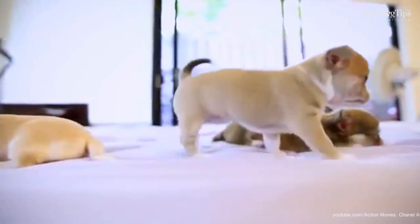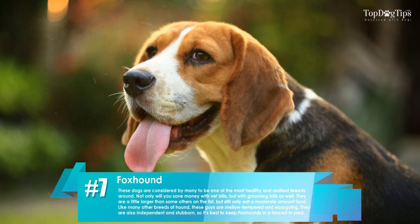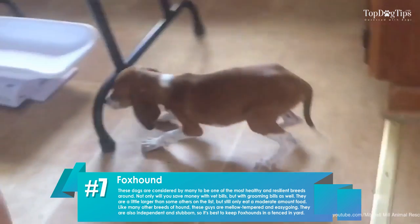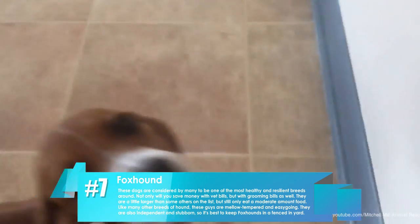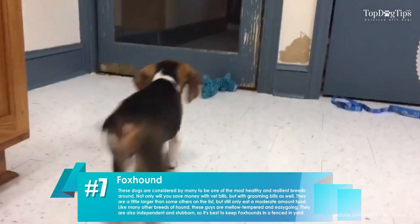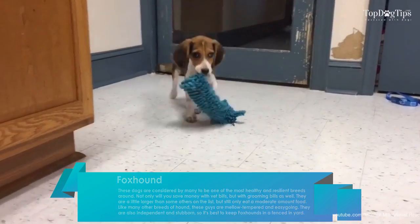Number seven: foxhound. These dogs are considered by many to be one of the most healthy and resilient breeds around. Not only will you save money on vet bills, but on grooming bills as well. They are a little larger than some others on the list, but still only eat a moderate amount of food.